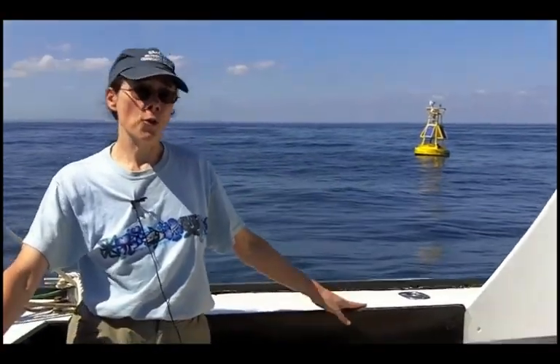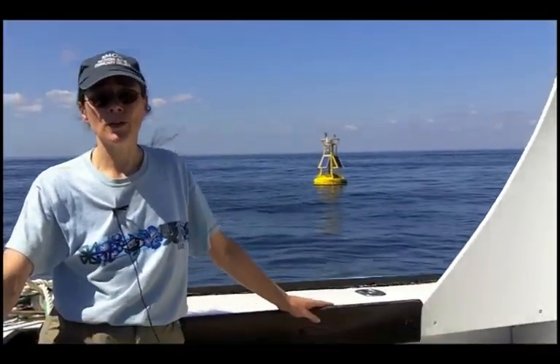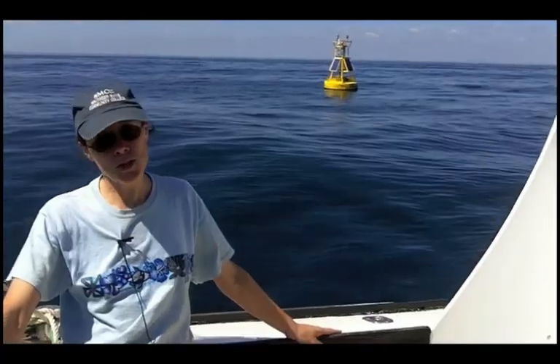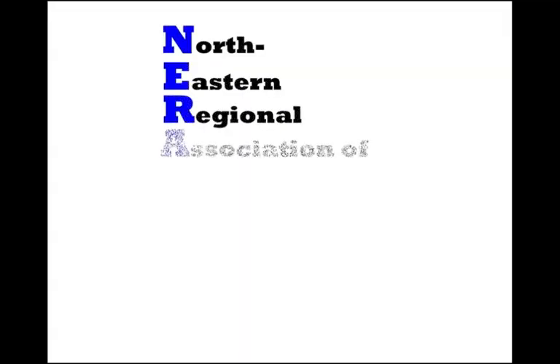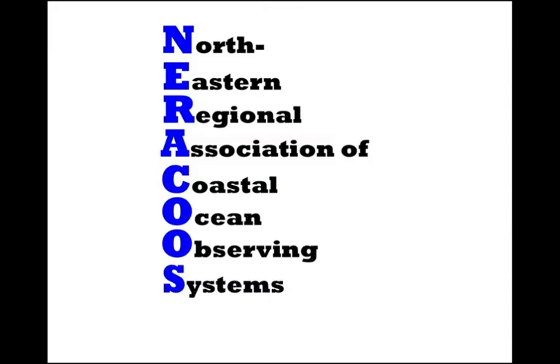I told you earlier that B-1 here is owned and operated by the University of Maine and that it's part of a larger network of buoys. Well, the University of Maine is one of several partners in the Northeast Regional Association of Coastal Ocean Observing Systems — whew, that's a mouthful. It's called NERACOOS for short.